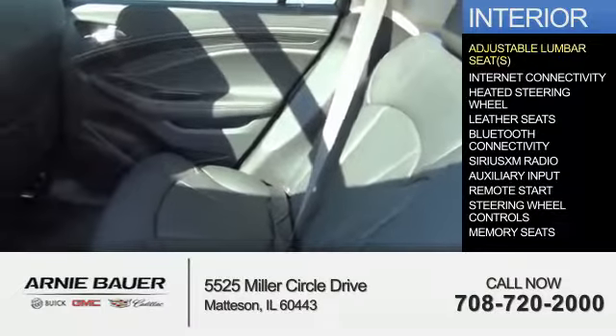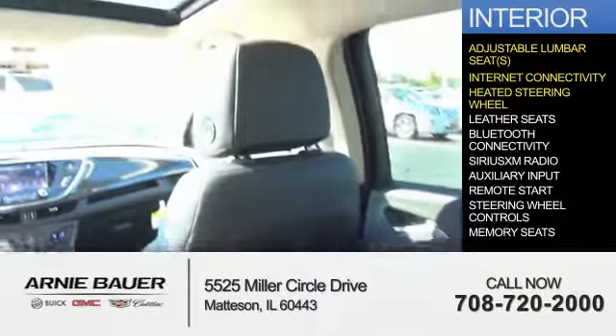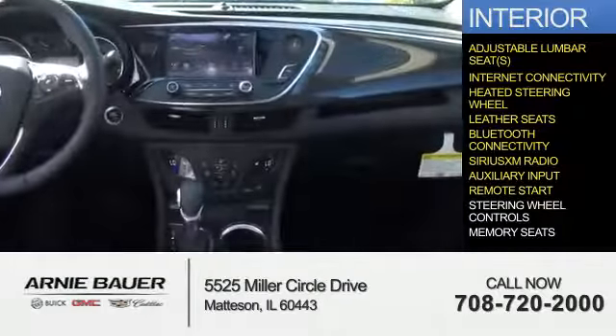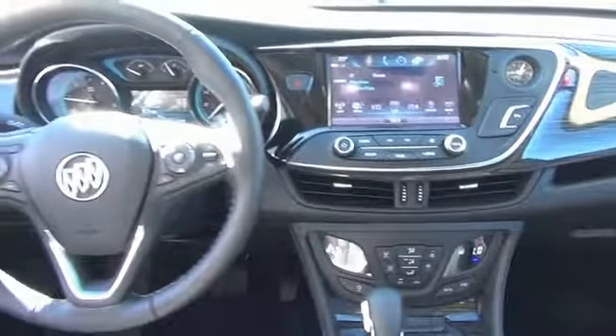Inside you'll find adjustable lumbar seats, internet connectivity, heated steering wheel, leather seats, Bluetooth connectivity, Sirius XM satellite radio, auxiliary input, remote start, steering wheel controls, and memory seats. Great quality at a great price.